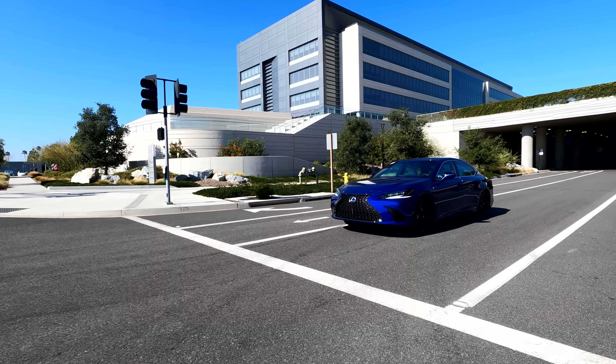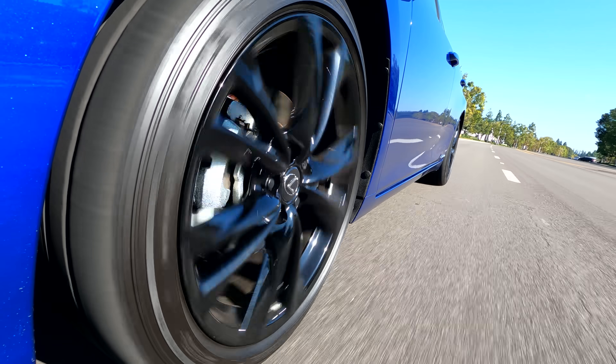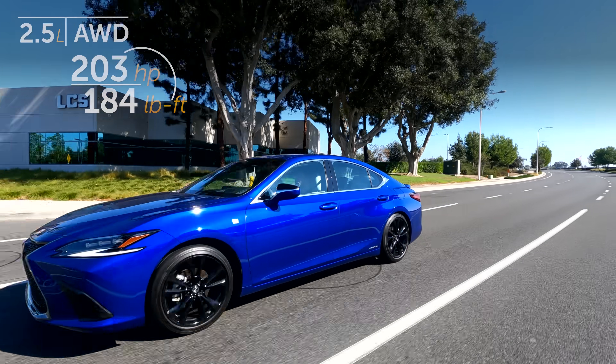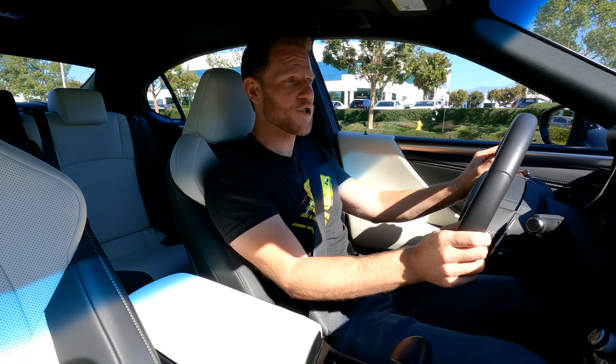Something interesting: for the same price you pay for a front-wheel-drive V6 ES350, you can also get a less powerful ES250 with a 2.5-liter four-cylinder engine and all-wheel drive. If you're willing to trade power for traction, now you have that choice.